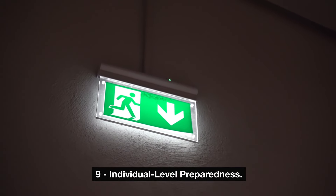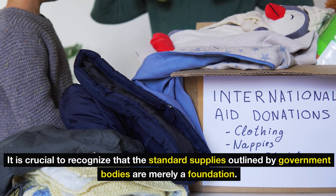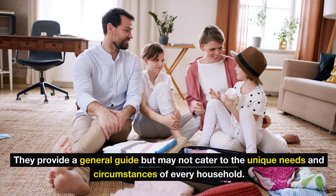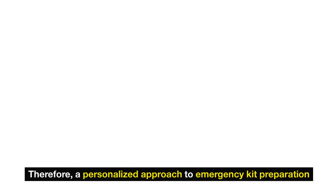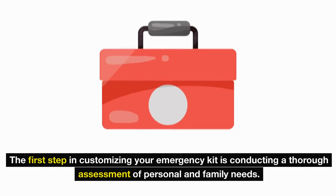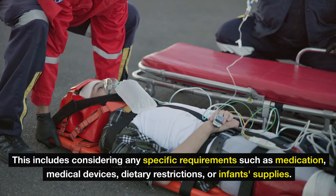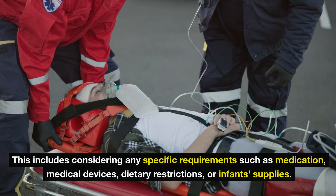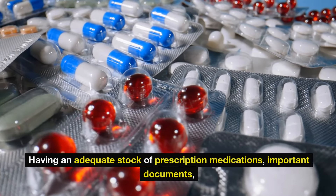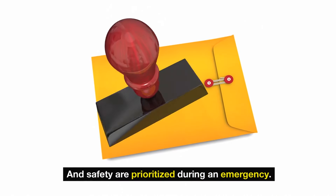Number 9: Individual-level preparedness. When it comes to individual-level preparedness, it is crucial to recognize that standard supplies outlined by government bodies are merely a foundation. They provide a general guide but may not cater to the unique needs and circumstances of every household. Therefore, a personalized approach to emergency kit preparation is necessary. The first step is conducting a thorough assessment of personal and family needs, including any specific requirements such as medication, medical devices, dietary restrictions, or infant supplies.